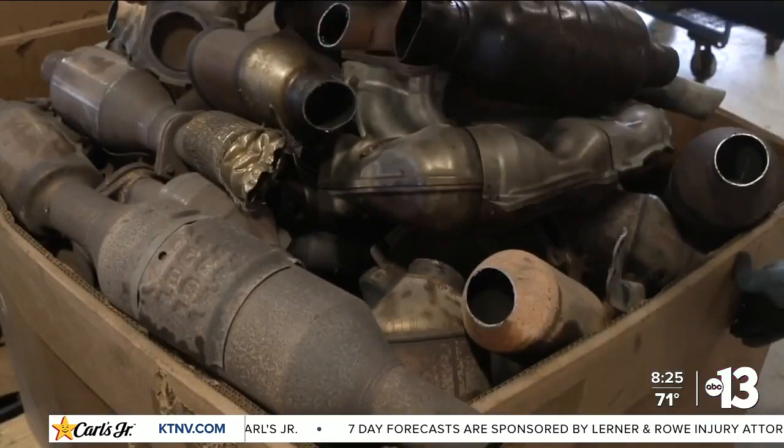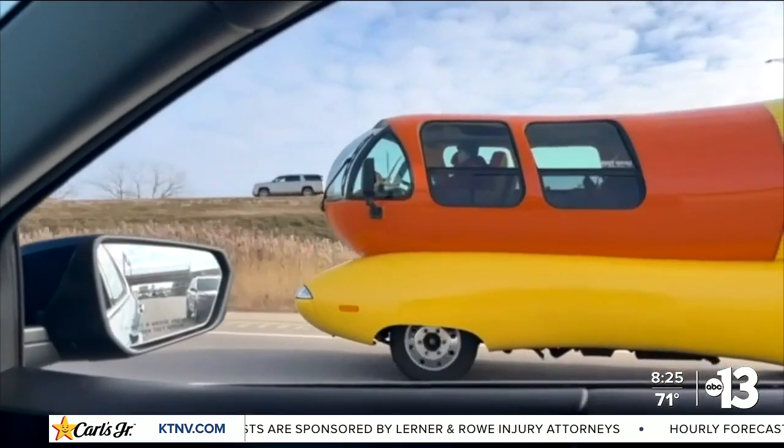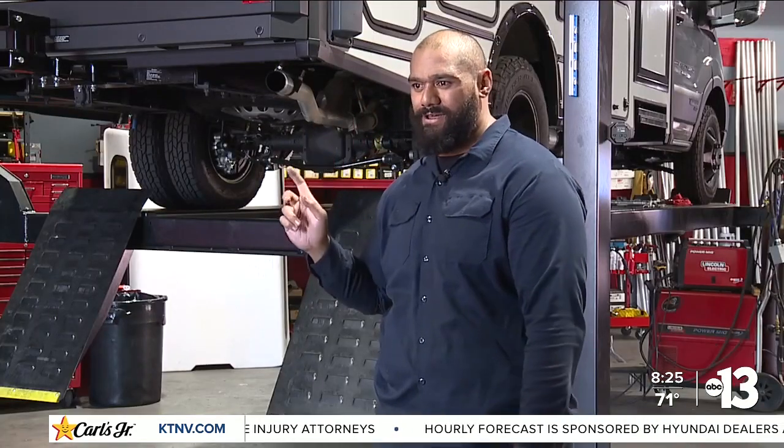Catalytic converter thefts have increased over 1,200%. During a legislative hearing in March, Metro officer Chris Rees told Nevada lawmakers about the growing trend in this type of theft. Last February, even the Oscar Mayer Wienermobile's catalytic converter was stolen in Las Vegas.